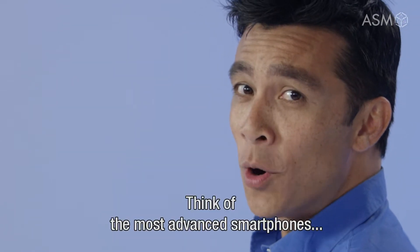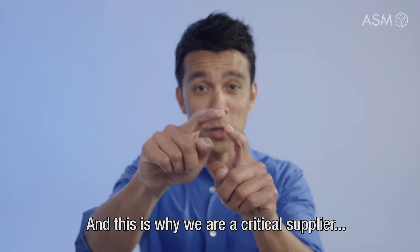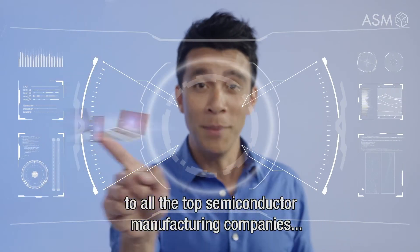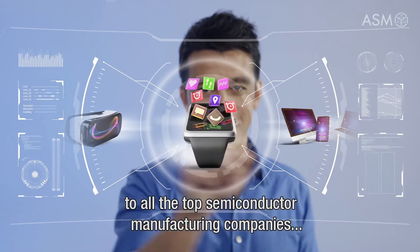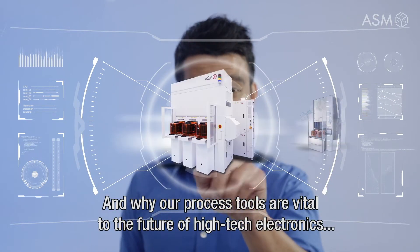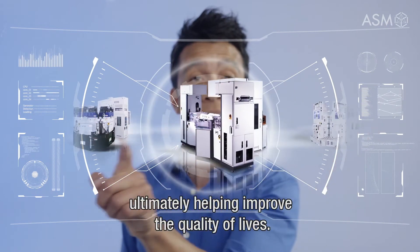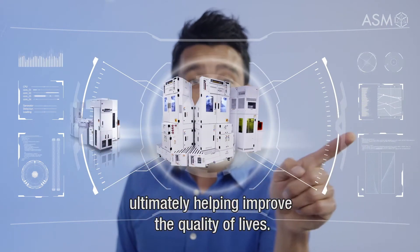Think of the most advanced smartphones, tomorrow's data centers, or artificial intelligence. This is why we are a critical supplier to all the top semiconductor manufacturing companies in the logic, foundry, and memory chip markets — and why our process tools are vital to the future of high-tech electronics, ultimately helping improve the quality of lives.